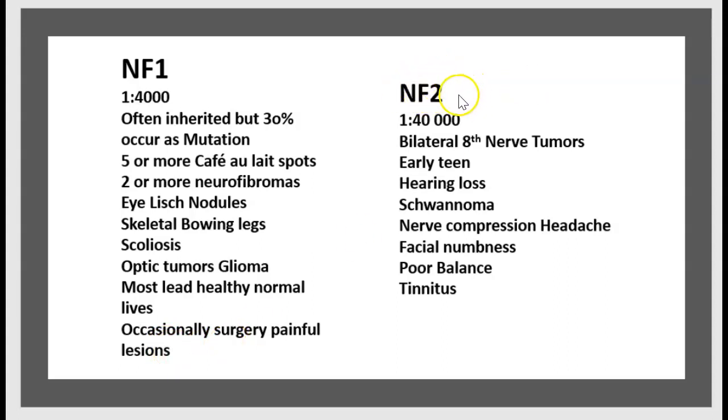NF2, on the other hand, occurs in 1 in 40,000 people. It presents with bilateral 8th nerve tumors, typically in early teens. Symptoms include hearing loss, schwannoma, and nerve compression leading to headache, facial numbness, poor balance, and tinnitus.